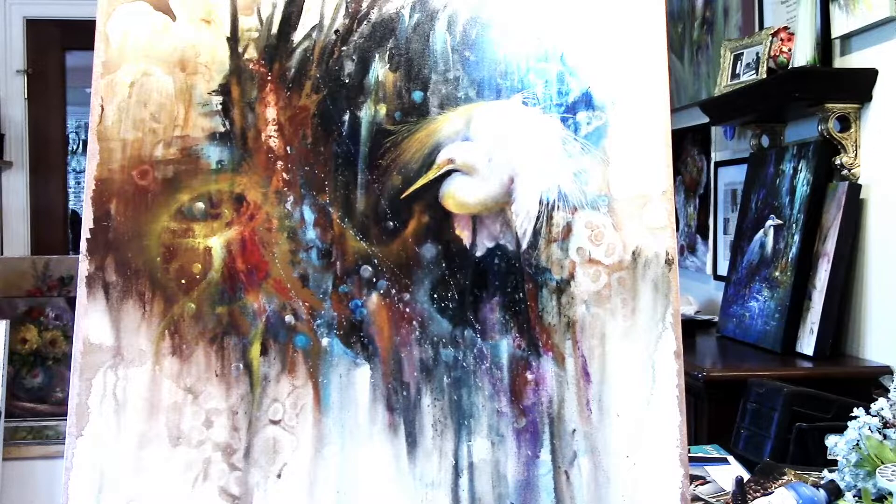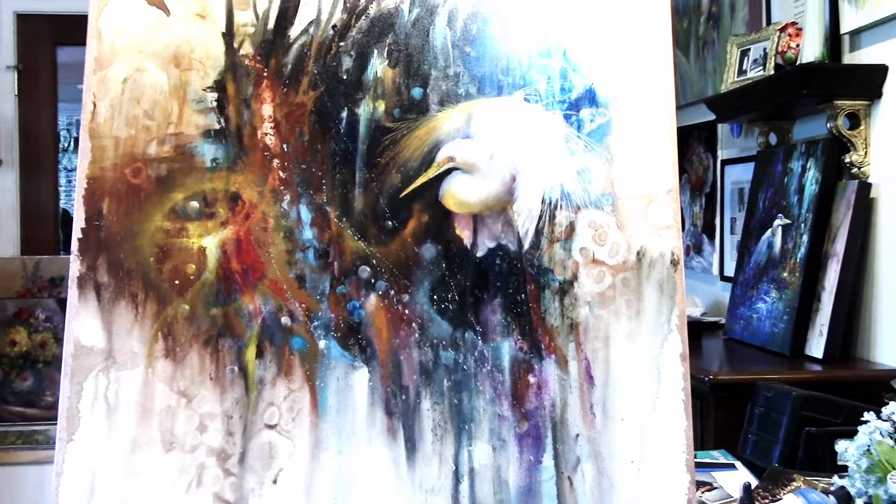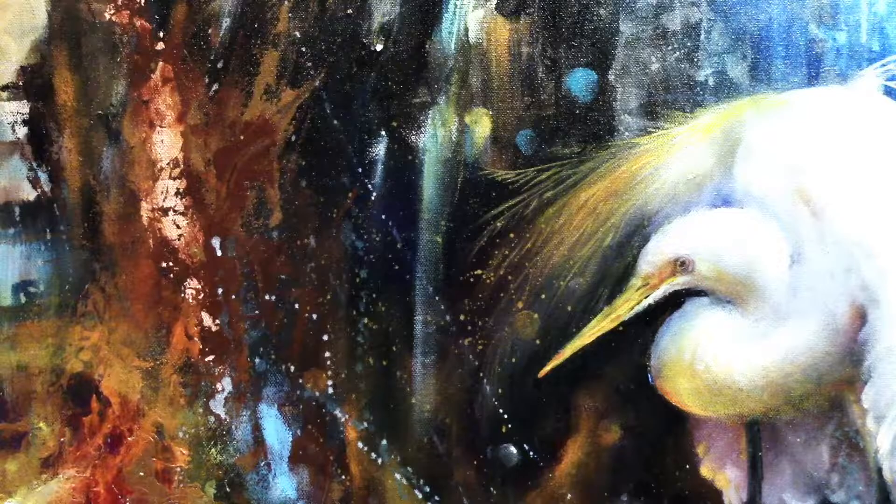The white egret is painted on a gallery wrapped canvas — let's take a peek at the close up there. You can see how well he works against the beautiful background that we have here. I take a lot of the color from the background and I repeat it up into the white egret.